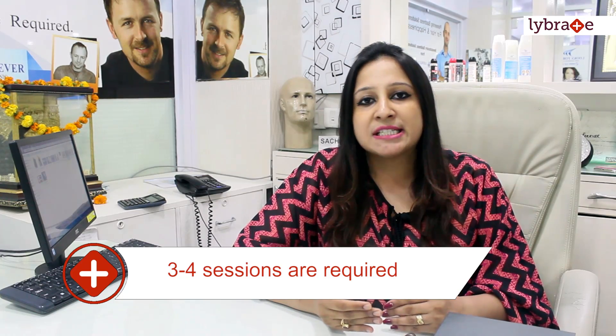This treatment is basically done within three to four sessions, and each session will take three to four hours. After each session you have to wait three to four weeks so that the pigmentation camouflages properly.